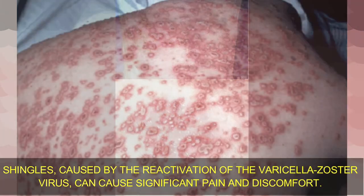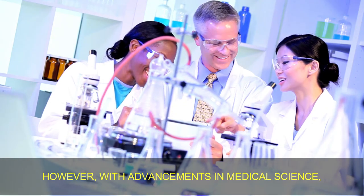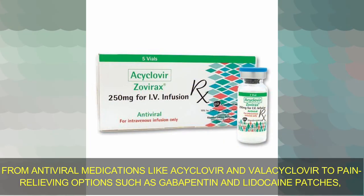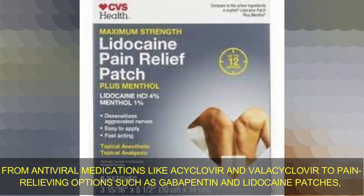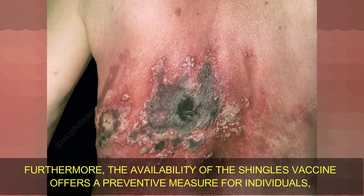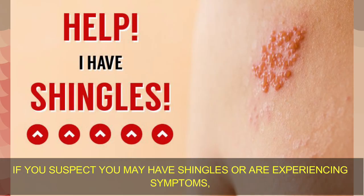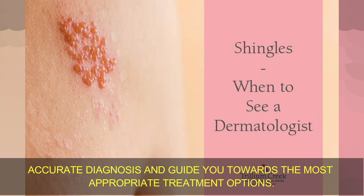Shingles, caused by the reactivation of the varicella zoster virus, can cause significant pain and discomfort. However, with advancements in medical science, there are now various medications available to alleviate symptoms and promote faster recovery. From antiviral medications like acyclovir and valacyclovir to pain-relieving options such as gabapentin and lidocaine patches, these medications play a crucial role in managing different aspects of the viral infection. The availability of the shingles vaccine offers a preventive measure, reducing the risk of developing shingles and its complications. If you suspect you may have shingles, consult a healthcare professional for an accurate diagnosis and appropriate treatment options.